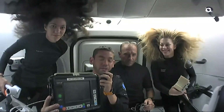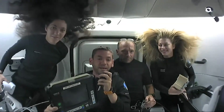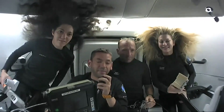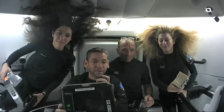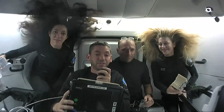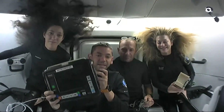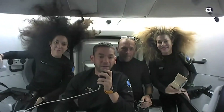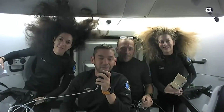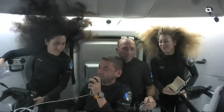Today we actually did a full-blown medical simulation of what could be a very likely medical situation that could develop after an EVA, and were able to beam a lot of this information home via Starlink to the flight surgeons in mission control. I'm really excited about it because it's this kind of technology that's going to be needed to further humankind's ambitions to explore among the stars.